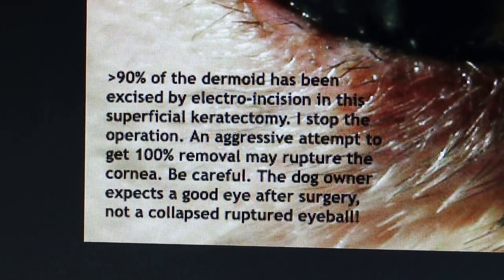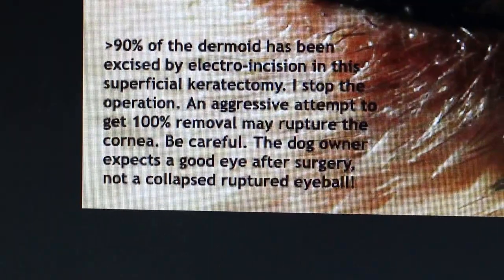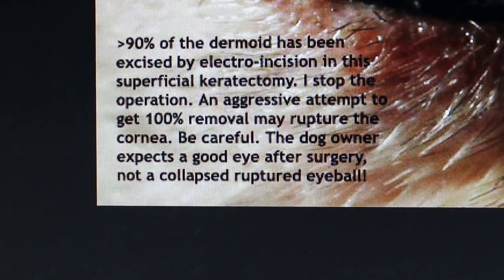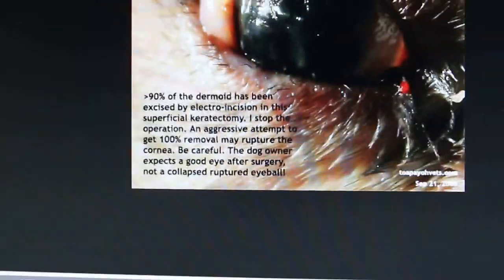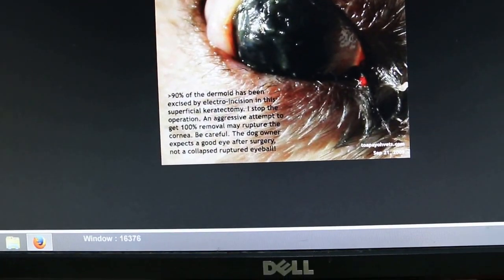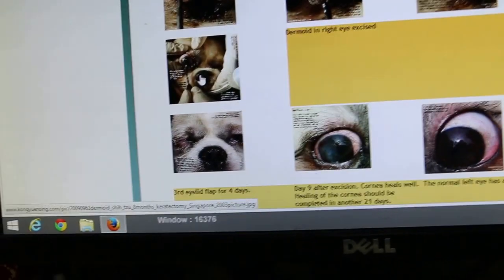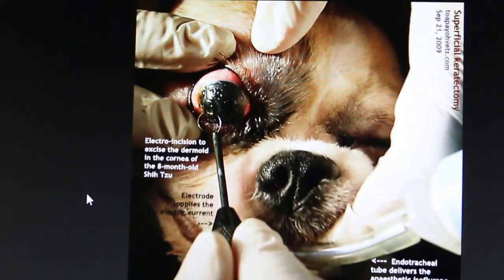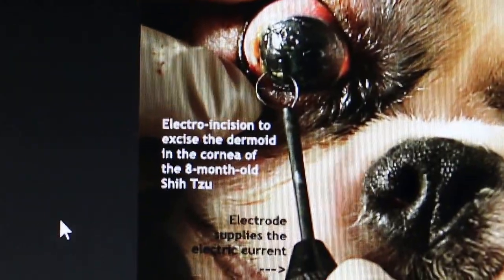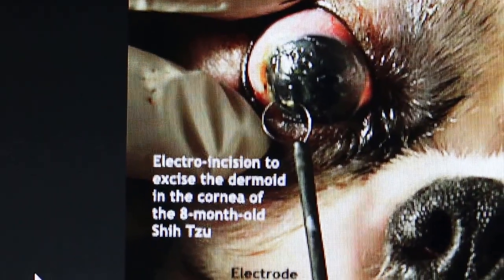It is called superficial keratectomy. We cannot remove 100% because going too deep will cause the cornea to rupture, and the eyeball will collapse — so you need a good hand. This is how it is done for this shih tzu under anesthesia: electro incision, peeling off as much as possible.